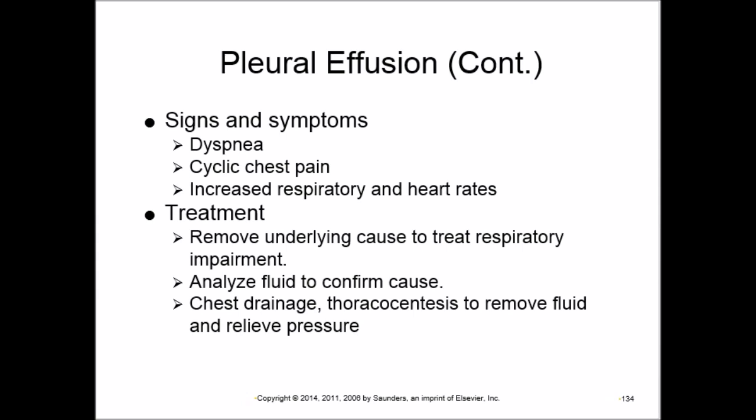Thoracentesis — inserting a needle to withdraw fluid from between the pleural layers — relieves pressure. However, the effusion usually returns if the underlying cause is not treated.